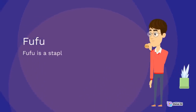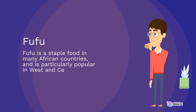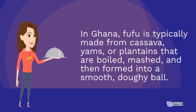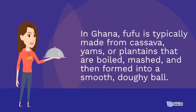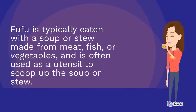Fufu is a staple food in many African countries, and is particularly popular in West and Central Africa. In Ghana, fufu is typically made from cassava, yams, or plantains that are boiled, mashed, and then formed into a smooth, doughy ball. Fufu is typically eaten with a soup or stew made from meat, fish, or vegetables, and is often used as a utensil to scoop up the soup or stew.